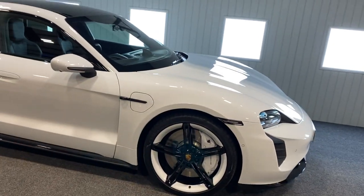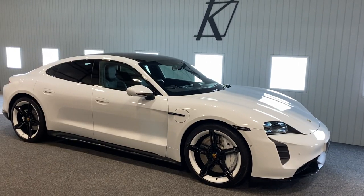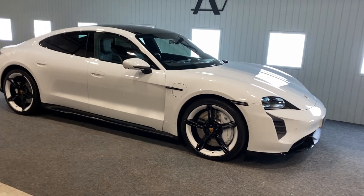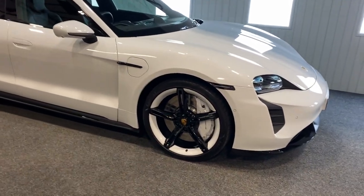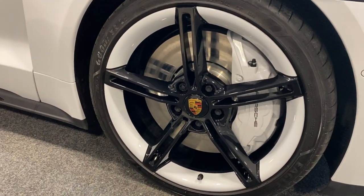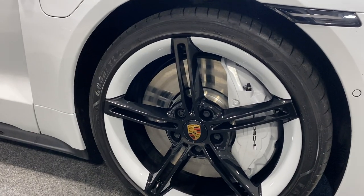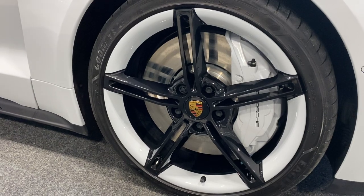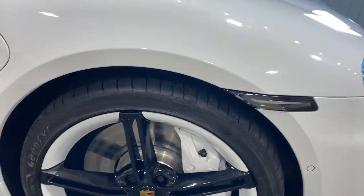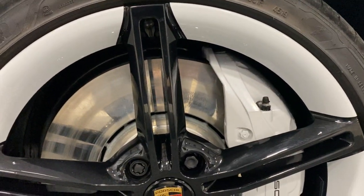This one is one owner from new, supplied in July 2020, just over 2,000 miles, in the superb Glacier White with the best wheel combination — two-tone wheels with a complete black wheel and a white rim, which looks fantastic. The brake calipers are absolutely enormous, and the brake discs are just humongous — the biggest I've ever seen on any car.